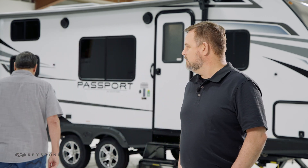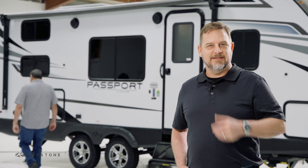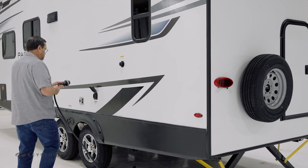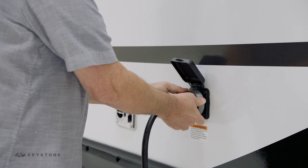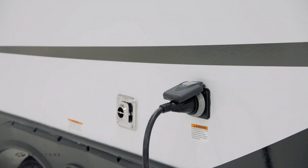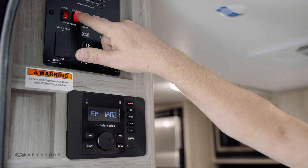Now let's talk about the 120-volt system. The 120-volt system is powered by plugging the shoreline cord into an outside power source or running the generator if you have one. Once connected, you can operate the roof air conditioner, microwave, and use the 120-volt receptacles throughout the unit. As an option, some water heaters use 120-volt power in addition to propane.